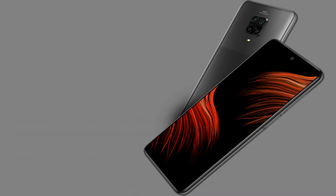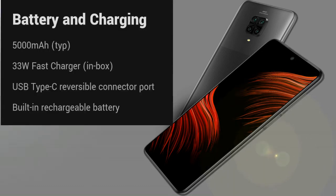The battery capacity is 5000mAh and it supports 33W quick charge fast charging.